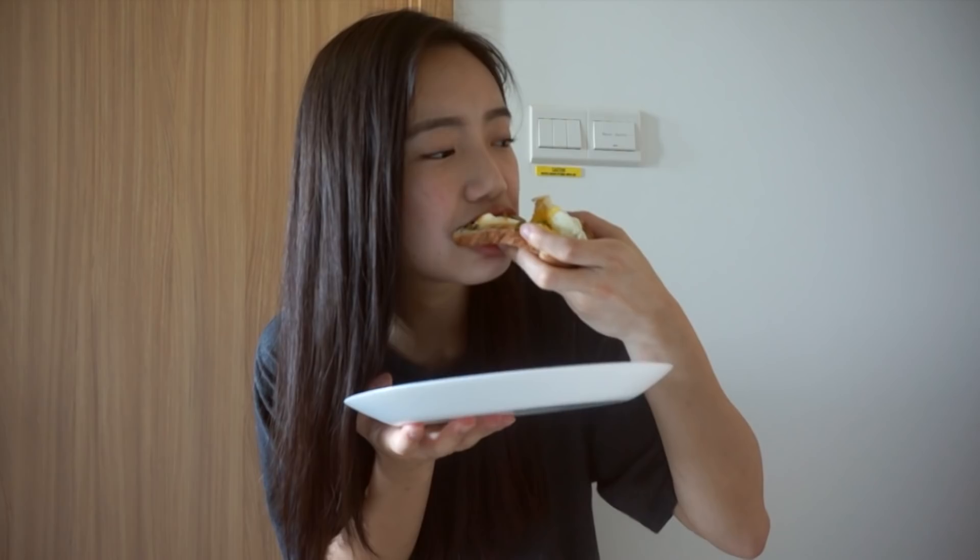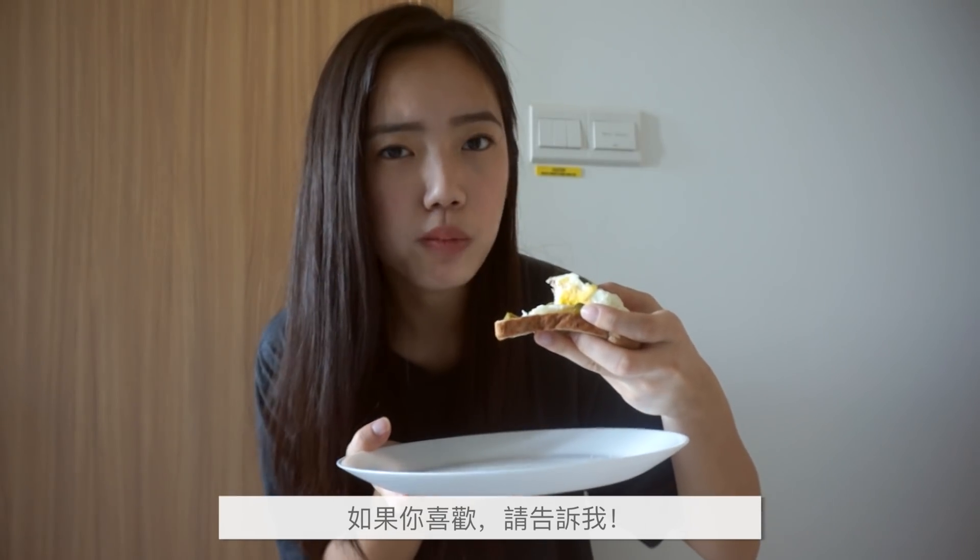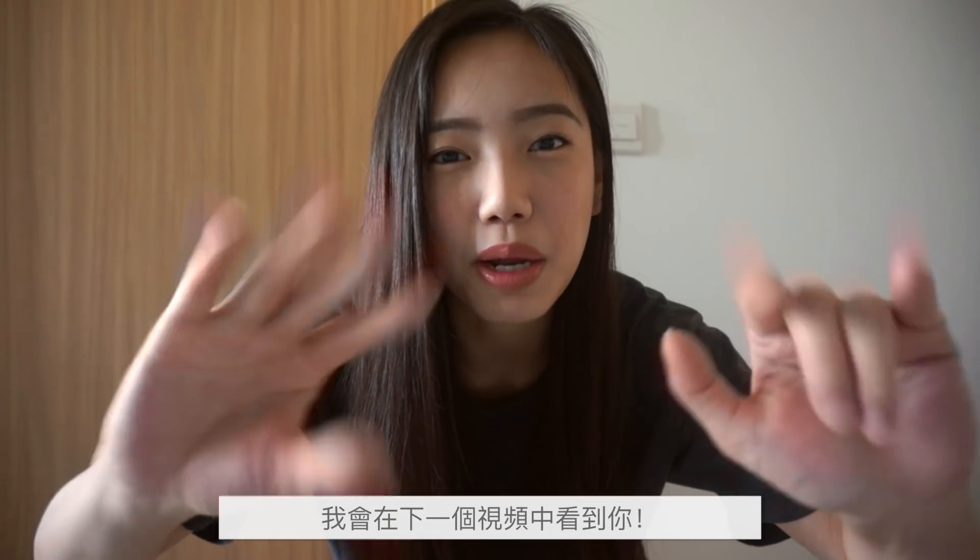This is gonna taste good. This is so good. Oh my god. Give it a try. Let me know what you guys think and I will see you guys in the next one. Bye bye.